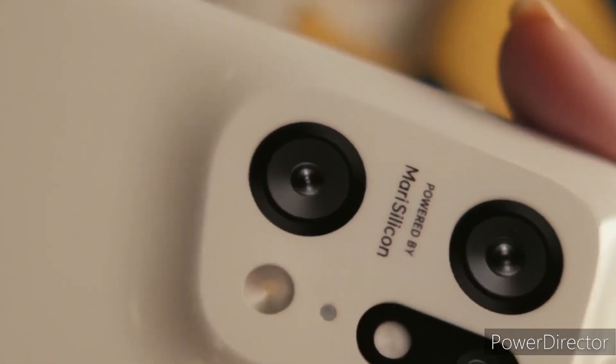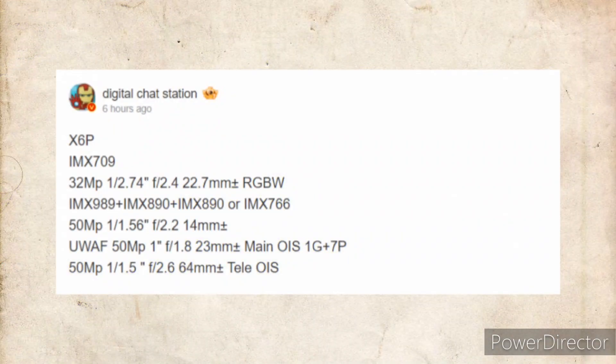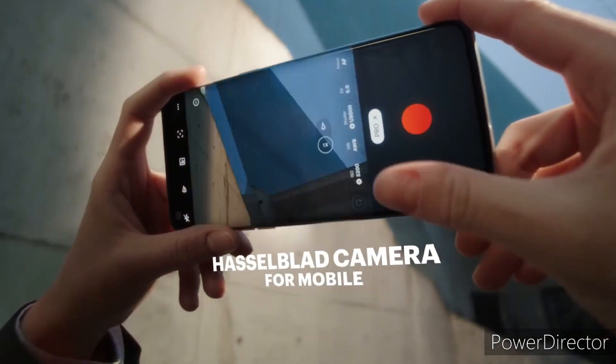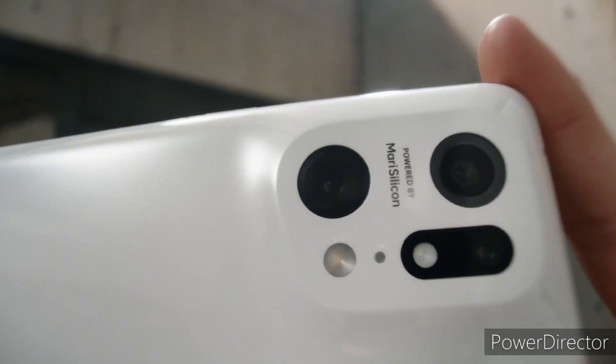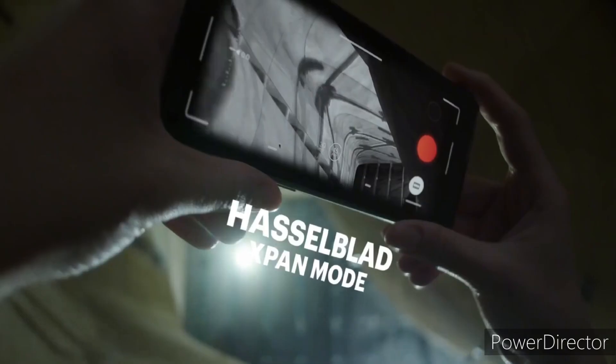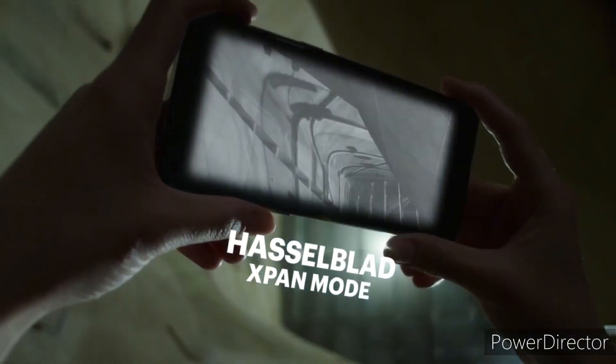We know a little bit about its specs, but tipster Digital Chat Station has revealed the complete camera specs of the Find X6 Pro. According to him, the device will have three 50-megapixel cameras at its rear. The main camera will be a 50-megapixel Sony IMX989 sensor — a 1-inch sensor with f1.8 aperture and a 7P lens with optical image stabilization.